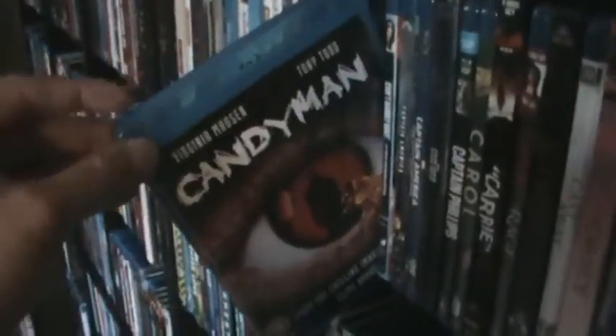Burlesque. The Burning. Burnt Offerings. Cabin Fever. Cabin in the Woods. The UK region-free Blu-ray of Candyman. Can't Hardly Wait — one of my favorite comedies. Then we have the first Captain America: The First Avenger, Winter Soldier, and the awesome Best Buy exclusive Steelbook of Civil War. Captain Phillips. Carol. The Scream Factory edition of the first Carrie — I love that edition.